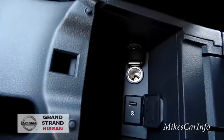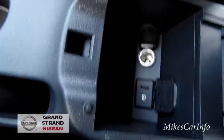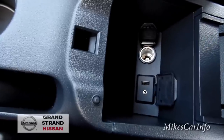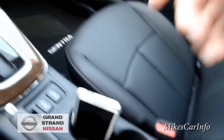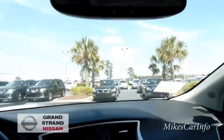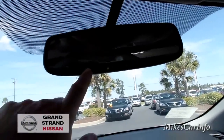In here you'll find the USB and auxiliary inputs, a small storage pocket, and a power outlet. It's not a huge storage area, but it gives you some space for small items. The glove compartment is a good size, so you have some storage options between that and the trunk.